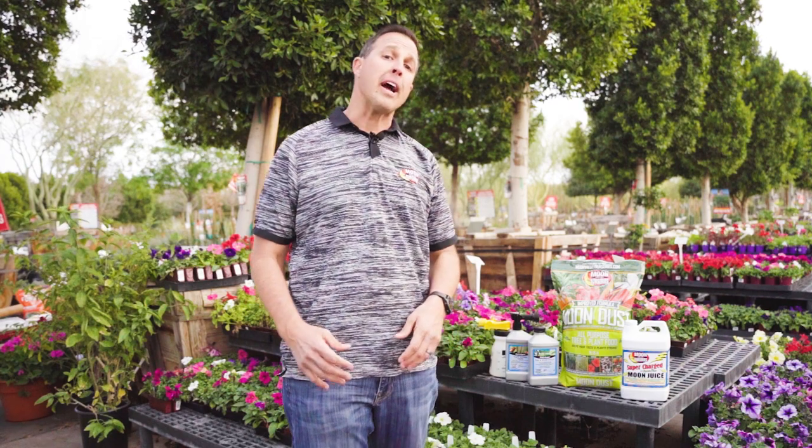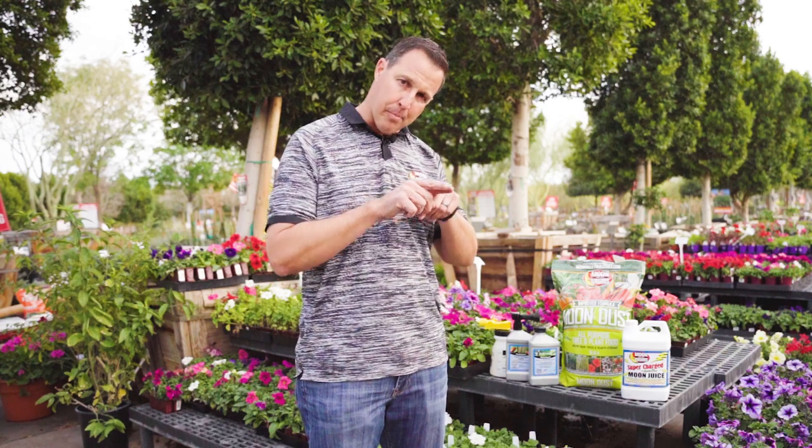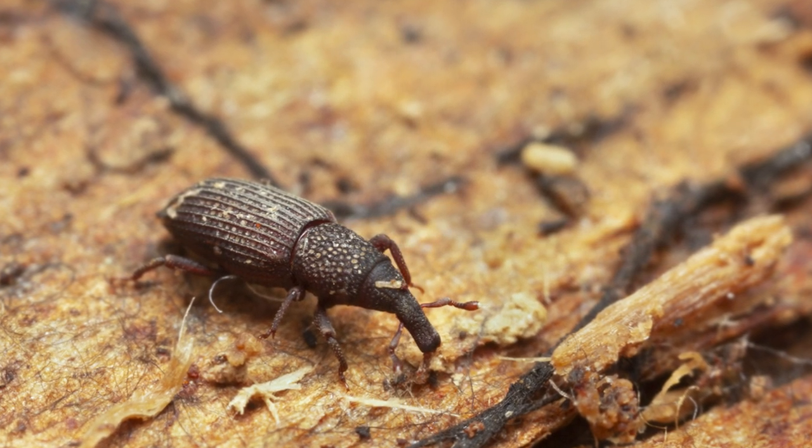The pests we're talking about right now are known as weevils. Weevils are kind of a big black bug that look like a huge beetle, but they have a pointy beak or pointy front to them. We usually recognize them at the base of plants, at the stems, or even in the soil in some cases.